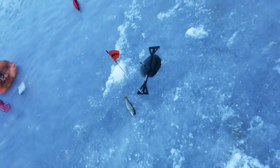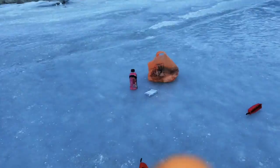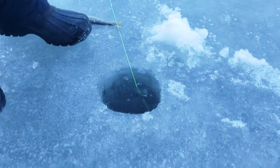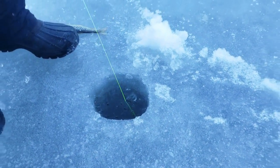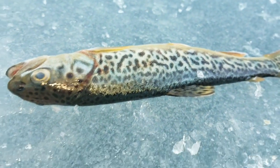Alright YouTube, I got another flag up. Let's see what I got. Oh yeah! Beautiful brook trout! Oh yeah, nice! This is a regular brook trout compared to a tiger trout.